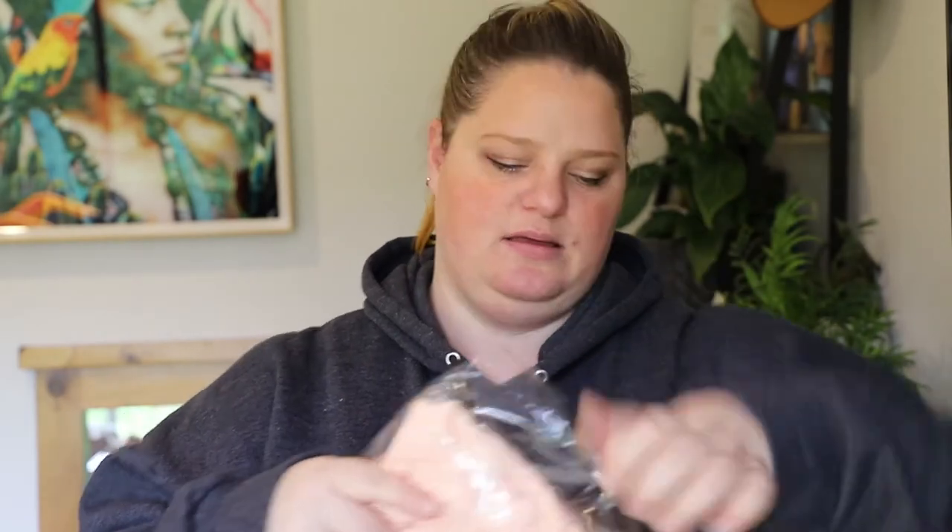As for what I chose to wear today, I've stolen my husband's Harley Davidson jumper — legitimately the comfiest jumper ever. Sorry babe if you're watching, you're not getting it back! Let's get into the haul and see what I got this time.